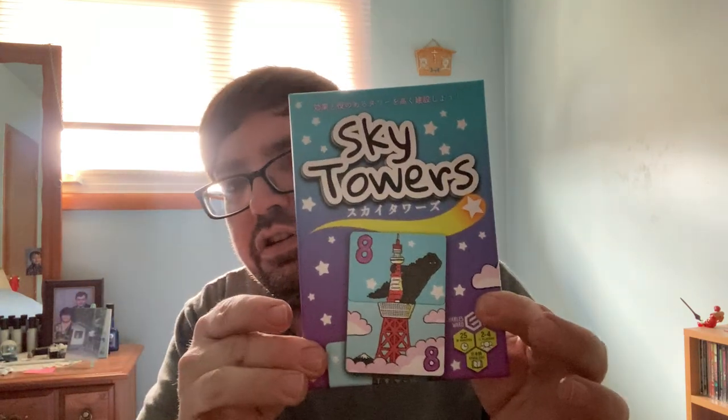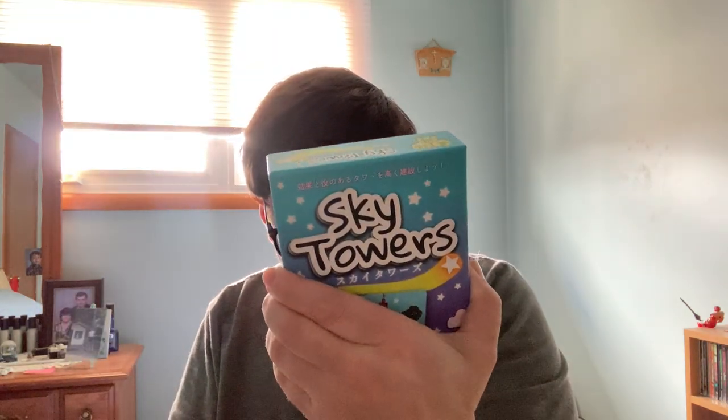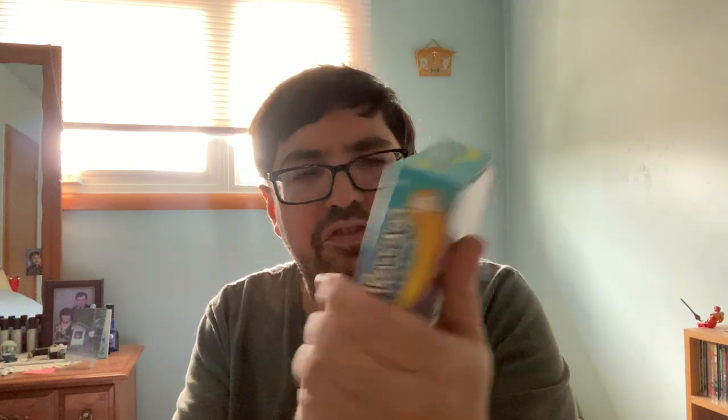Then the other game is called Sky Towers, which is by X First Games, as it says on the box, and Charles Ward. This is a little game where you are playing cards and building towers, trying to get a total of 21, if I recall correctly. It's pretty interesting — it's more of a Hazen release, but it's also got English rules.